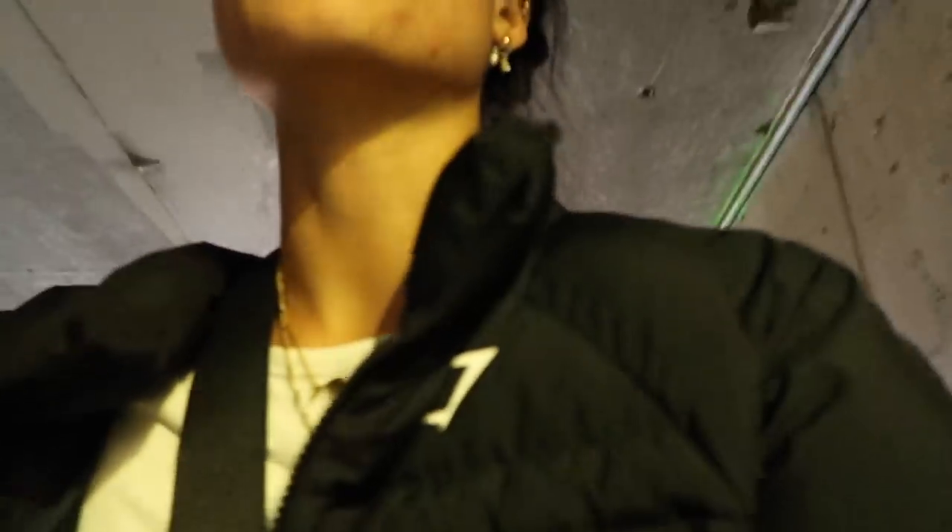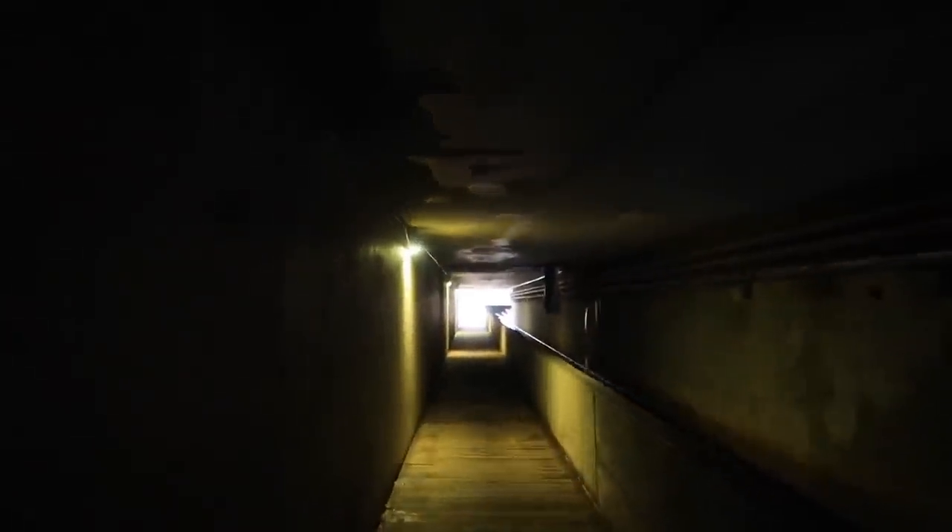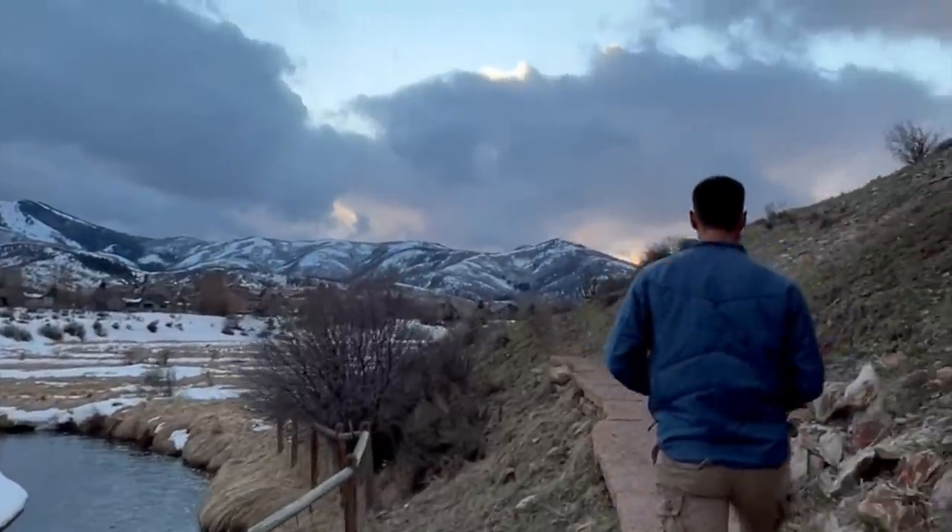Look how cute this little creek is — but it goes right under the freeway, and a car just went over there and I freaked out. Stay close, stay close. This looks so creepy.